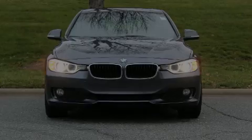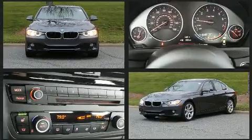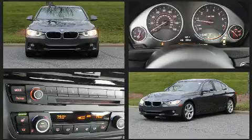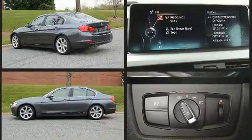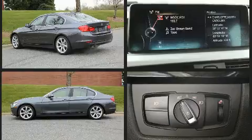Sensibility and practicality define the 2015 BMW 320i. This four-door, five-passenger sedan just recently passed the 60,000-mile mark. Performance and efficiency are both prioritized, thanks to the two-liter four-cylinder engine.